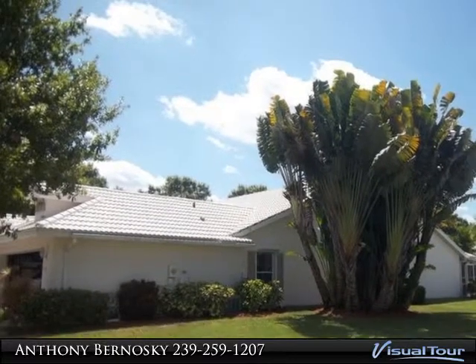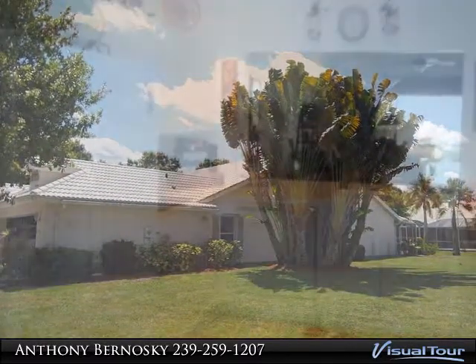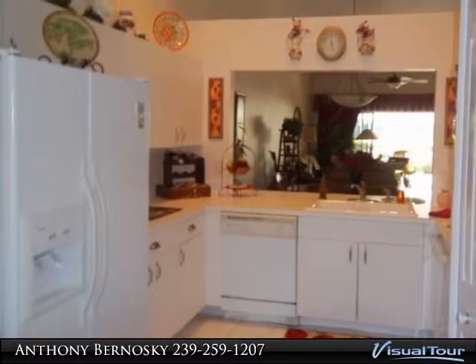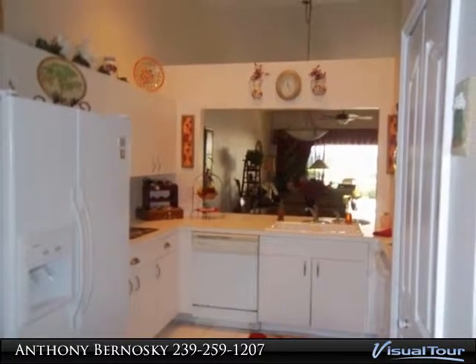Great community in Lely with 60 villa homes. Beautifully maintained three-bedroom, two-bath, two-car garage home with an extended lanai, well-landscaped views, and an extra-large side yard.